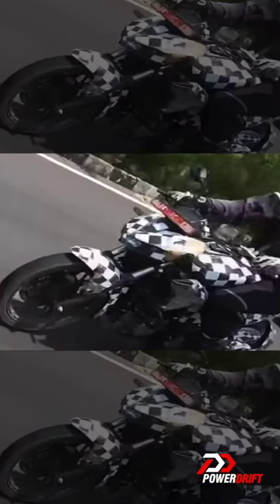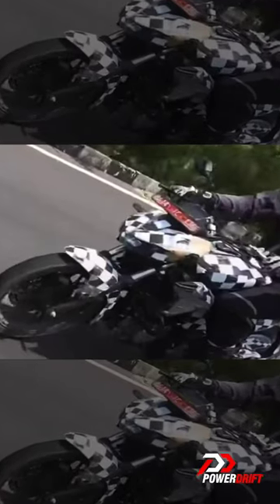A new upcoming Hero motorcycle has been spotted testing recently, and these are the things we picked up from its spy shots. The engine details aren't available, but we expect it to be in the 125cc segment.